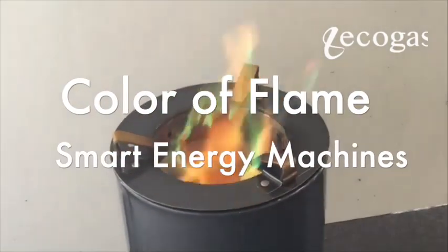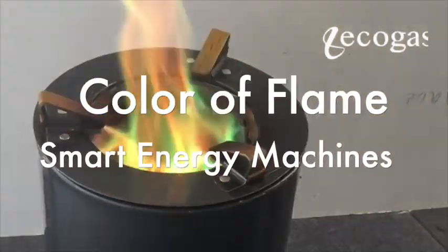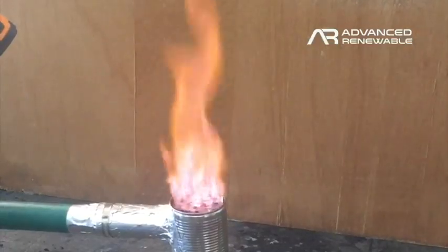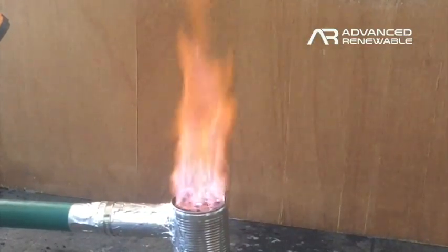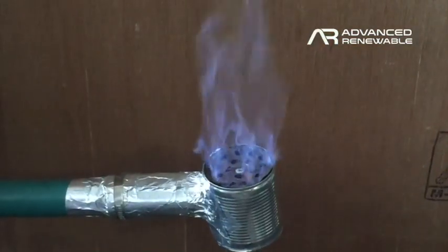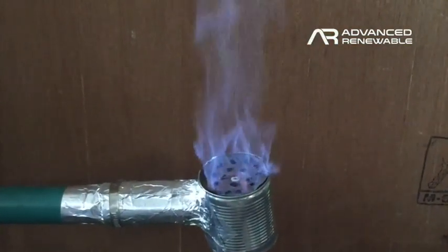Smart is a character that we embed in the energy machines we design. In this way, the users of our designed engines can immediately detect the quality of the fuel they are using. From the color of the flame presented by these machines, users can already tell what the quality of the fuel they are using is like.